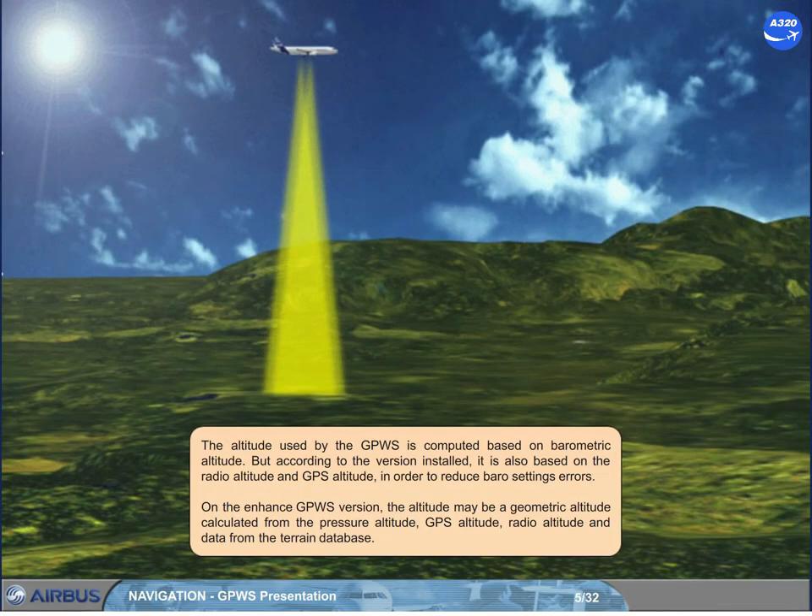The altitude used by the GPWS is computed based on barometric altitude. But according to the version installed, it is also based on the radio altitude and GPS altitude, in order to reduce barometric settings errors. On the enhanced GPWS version, the altitude may be a geometric altitude calculated from the pressure altitude, GPS altitude, radio altitude, and data from the terrain database.